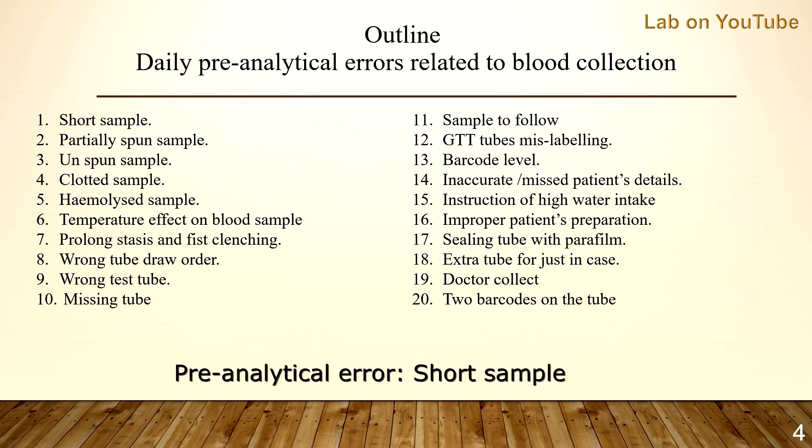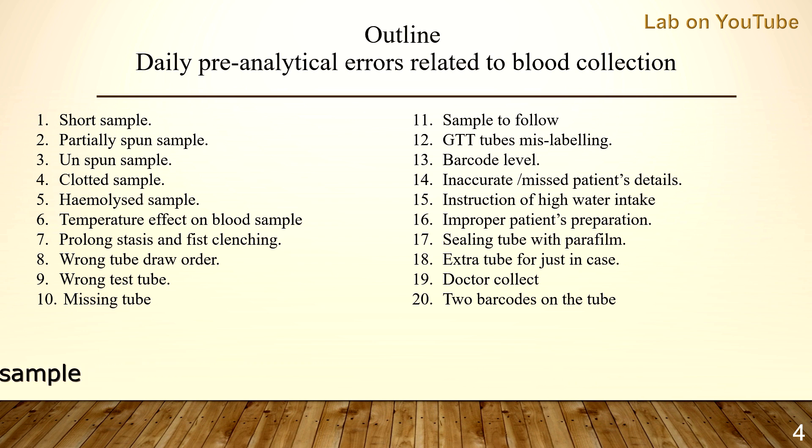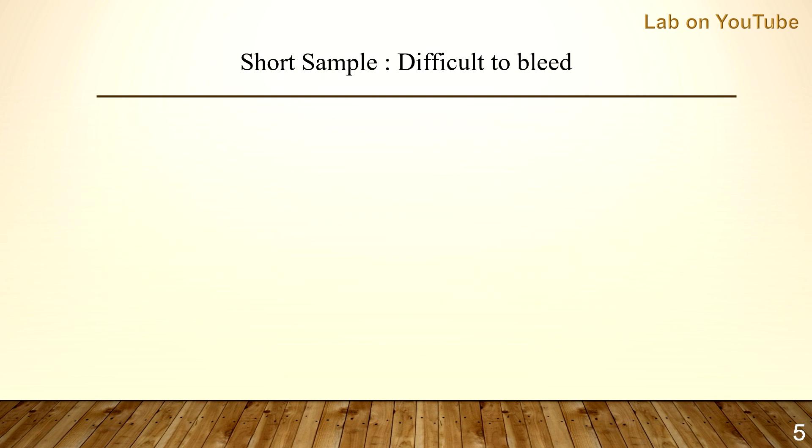Clinical biochemistry departments have the highest number of blood tests compared to other departments in the lab. Over 70% of pre-analytical errors are mainly related to biochemistry departments. So let's start with short sample — short sample is mainly related to difficult-to-bleed patients.